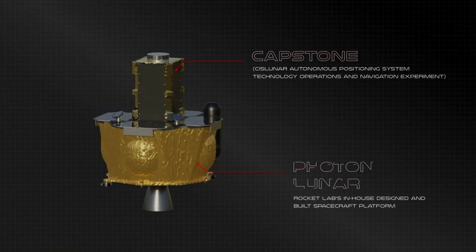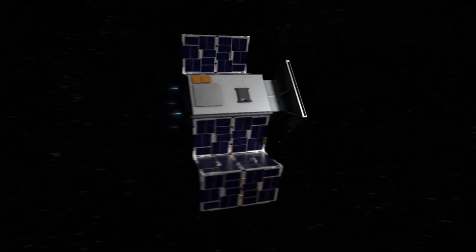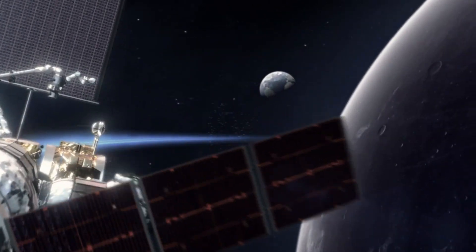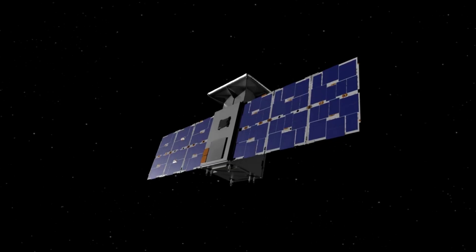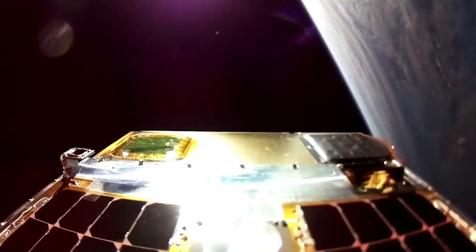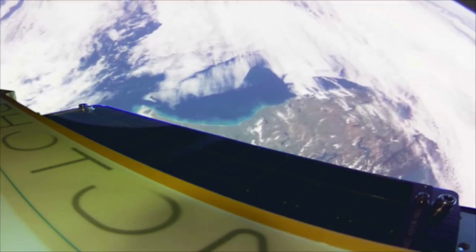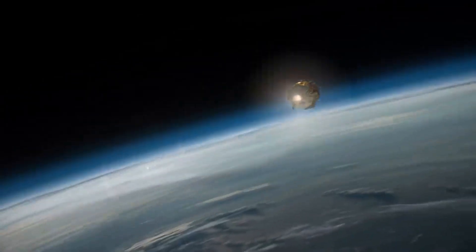The purpose of this mission has to do with Artemis and the future of returning humans to the moon. Designed and built by Tyvac Nano Satellite Systems, a Terran Orbital Corporation, and owned and operated by Advanced Space on behalf of NASA, Capstone will be the first spacecraft to test the new rectilinear halo orbit, or NRHO, around the moon. This is the same orbit intended for NASA's Gateway, a multipurpose moon-orbiting station that will provide essential support for long-term astronaut lunar missions as part of the Artemis program. Capstone's primary objective is to test and verify the calculated orbital stability of this orbit, and it will also test a navigation system developed by Advanced Space that measures its absolute position in cislunar space using interaction with NASA's Lunar Reconnaissance Orbiter, without relying on ground stations. Capstone is one of the first steps to learn how to operate more robust missions in this unique orbit, laying the groundwork for future exploration of our solar system.